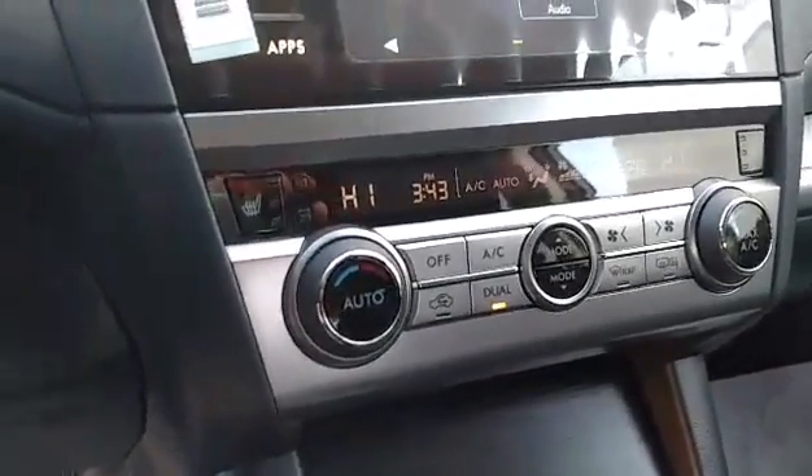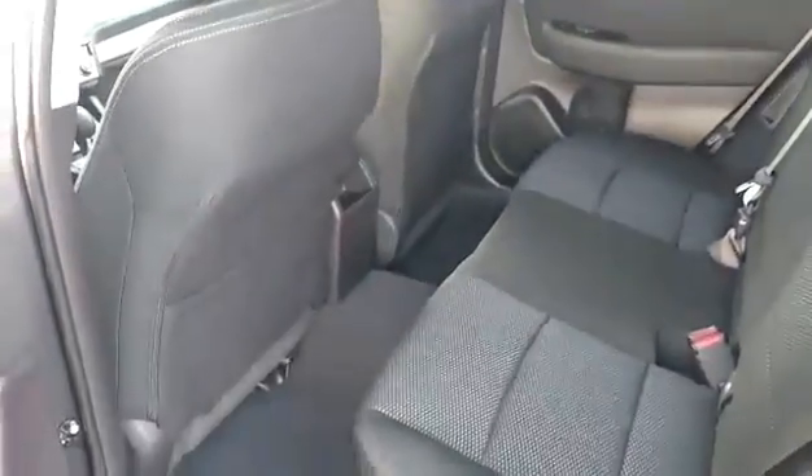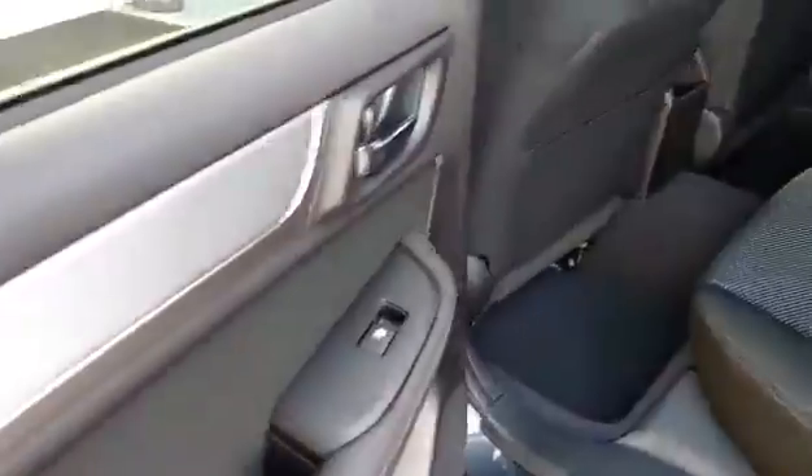Dual air down here — you can have two different temperatures so both you and your passenger can be comfortable. Moving into the rear, just wanted to show you what kind of leg room you've got. I have the seat all the way back and there's tons of room back here.